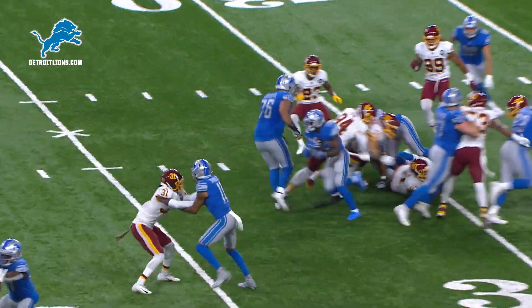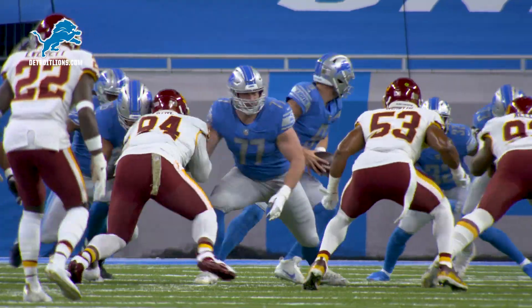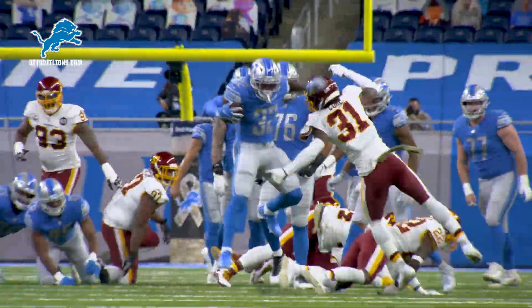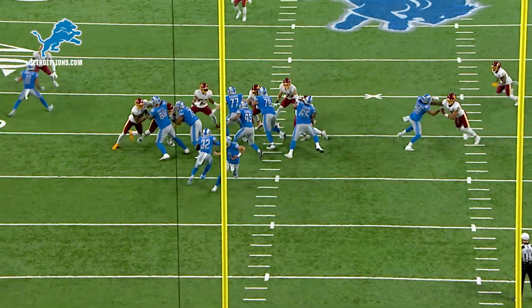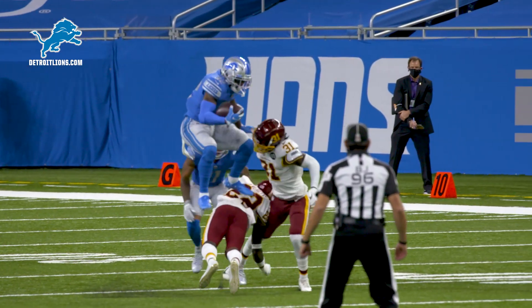Here's Swift again with some room up the middle, hurdles the man, and then takes it down at the 45. Matthew turns, gives it to Swift, hesitates, breaks the line — at the 40, hurdles the man at the 41! How about that athleticism? All you need to do is get De'Andre a crease, he's gonna hit it, and the athletic ability — unbelievable.